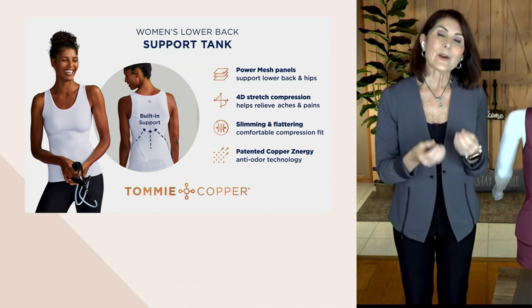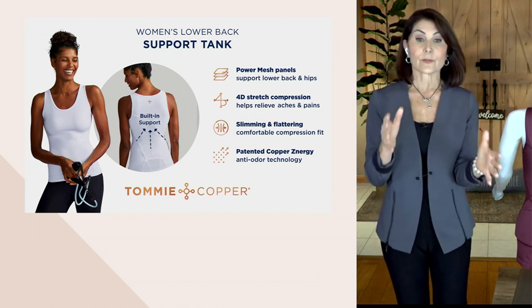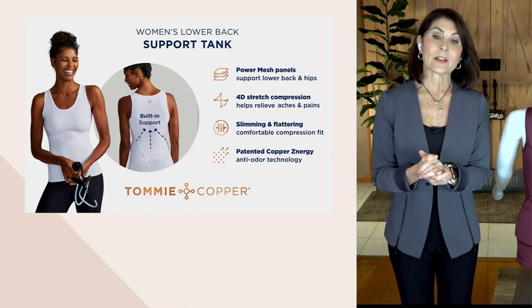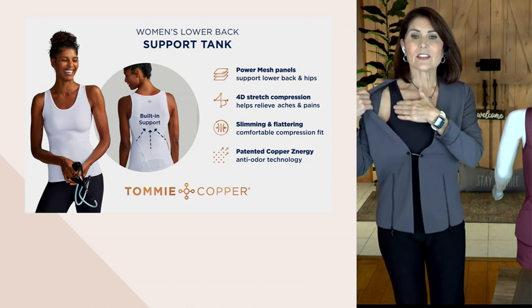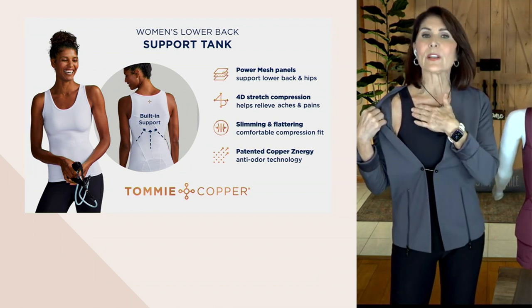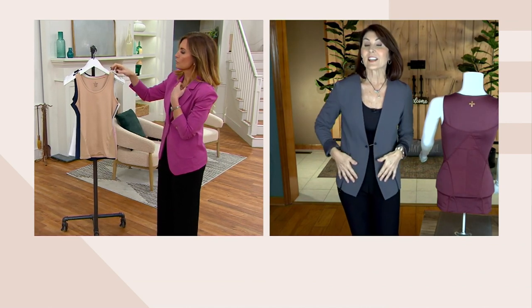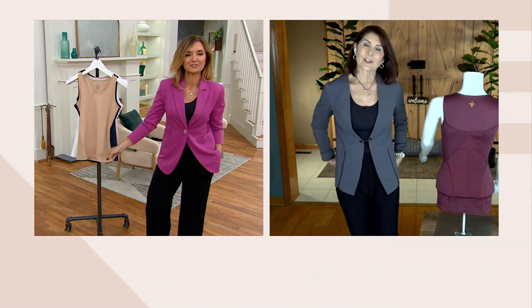It's a comfortable, fashionable, beautiful tank. And it's not only supportive in the back — because it's a compression tank, everywhere the material touches your skin, you're getting the benefits of compression. It's not sausage-casing compression — you do get the smoothing, flattering benefits of shapewear, but there's so much more technology than just shapewear here. The power mesh, the 4D stretch, the slimming and flattering effect, the patented Copper's Energy — and the straps are wide enough that you can wear a bra underneath or, if you're small-busted, you may not need to. It stays put because of those silicone bands at the base.